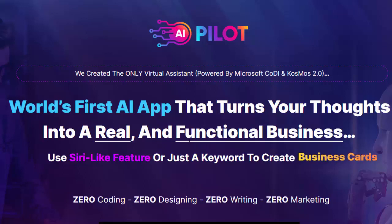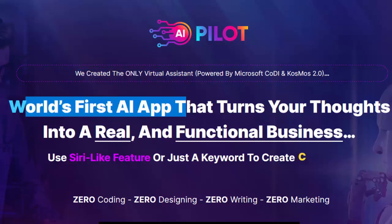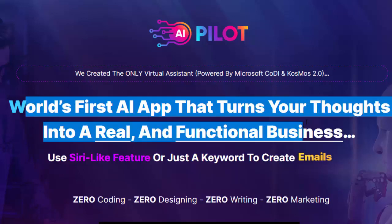Welcome to my AI Pilot Review. This is the only virtual assistant powered by Microsoft Kodi and Cosmos 2.0 — the world's first AI app that turns your thoughts into a real and functional business.